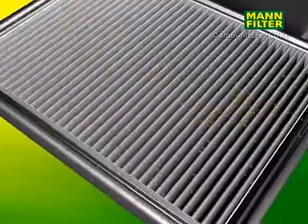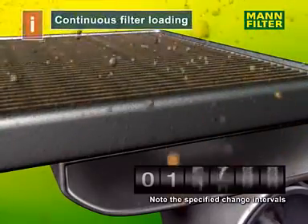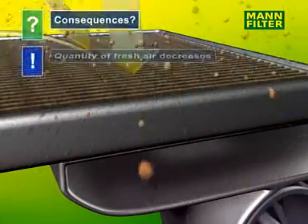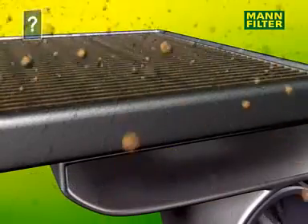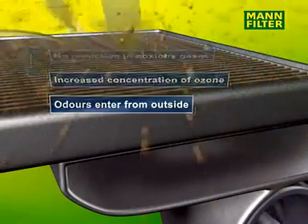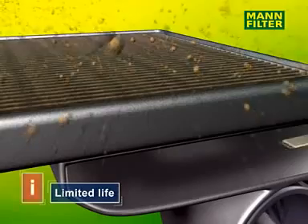Every cabin air filter has a limited lifespan. If the filter has reached its maximum dust holding capacity, the air stream decreases considerably. Due to lack of fresh air, this may cause steamed up windows, fatigue and a musty smell. Besides that, dangerous gases cannot be absorbed any more by the activated carbon filter. The concentration of these gases inside the vehicle increases dramatically. A clogged and worn out filter causes odour and encourages the growth of bacteria.